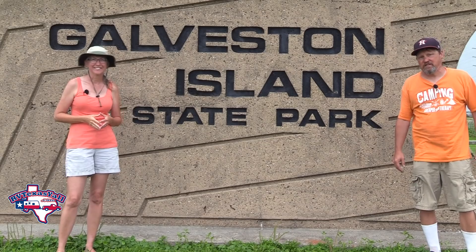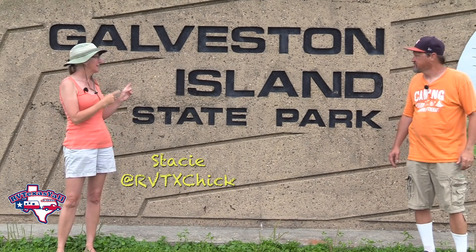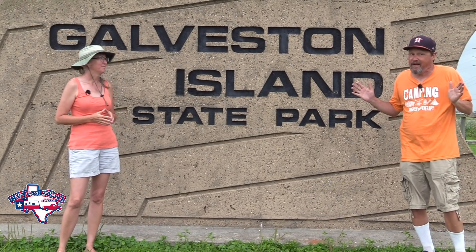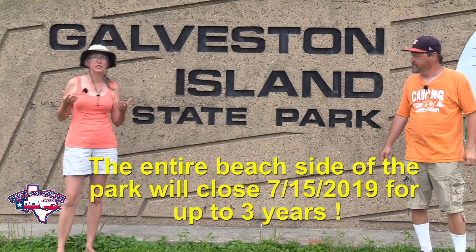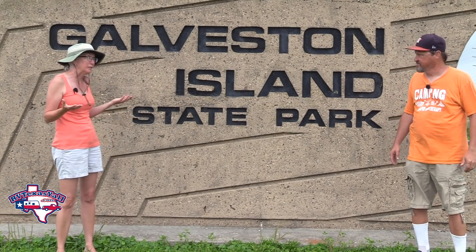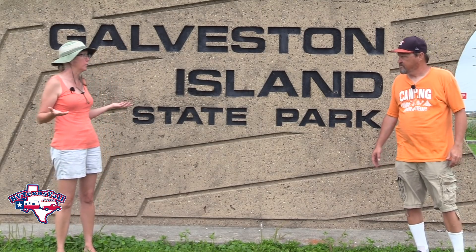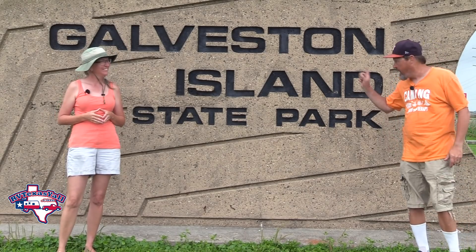Hey y'all, I'm Stacy and I'm Tom with RV Texas Y'all. Welcome back! Today we're on the Texas Gulf Coast at a longtime favorite for a lot of folks — Galveston Island State Park. This is early summer 2019, and in mid-summer 2019 the beachside camping is going to be closed down for up to three years for major renovations — basically an entire rework of the beach camping area, including more sites and upgraded features. We want to show you all the fun you can have on the bay side of Galveston Island State Park, which is where we always stay.